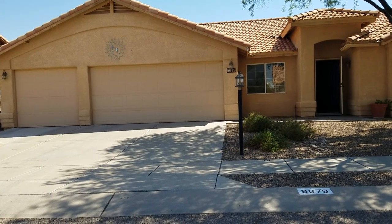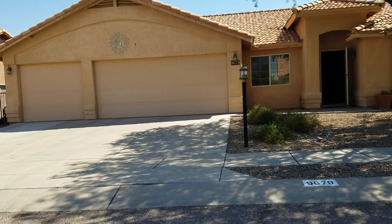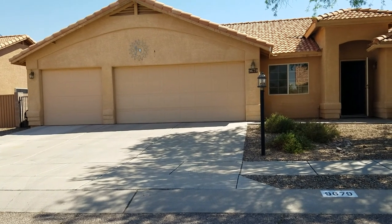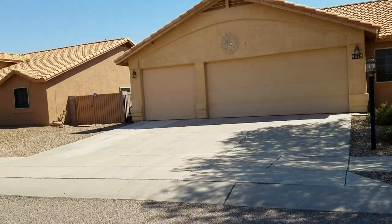We are outside at 9679 East Paseo San Bernardo. This is a four bedroom, two bath home with 2,198 square feet. Your nearest crossroads are Houghton and Rita Road. This is located out in Rita Ranch.